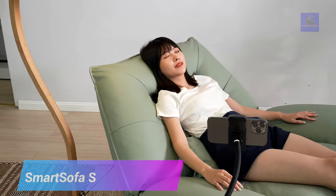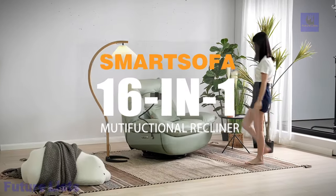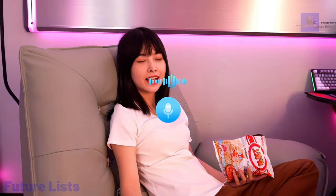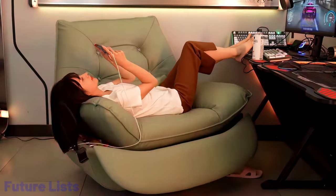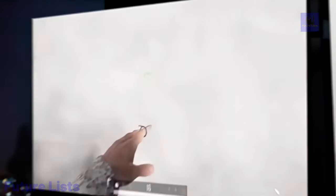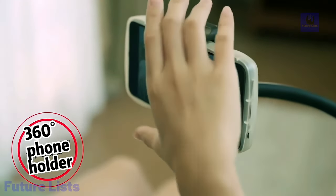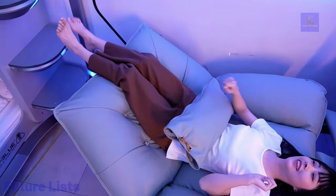Experience the ultimate in comfort and relaxation with Smart Sofa. This Sichoi recliner offers 16-in-1 customizable features, from its adjustable backrest and footrest to its built-in massage and heating system. An automated massager helps you relax and de-stress with a full body massage tailored to your needs. Adjust the headrest and backrest for maximum comfort. A built-in air purifier ensures clean air, while the heating system keeps you warm on chilly nights. A USB charging port, zero gravity feature, and built-in Bluetooth speaker complete the experience.